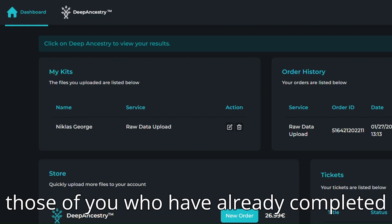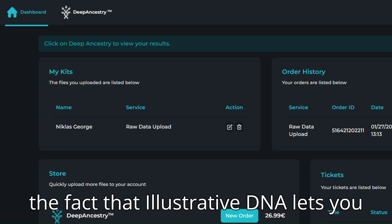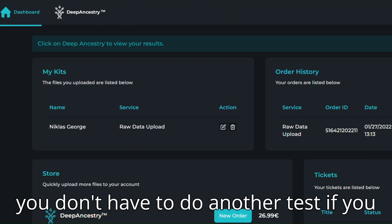For those of you who have already completed DNA tests with other genealogical websites, you might find some comfort in the fact that IllustrativeDNA lets you upload your raw data results from these other platforms for a price. So in short, you don't have to do another test if you have already completed one. Pretty cool, right?